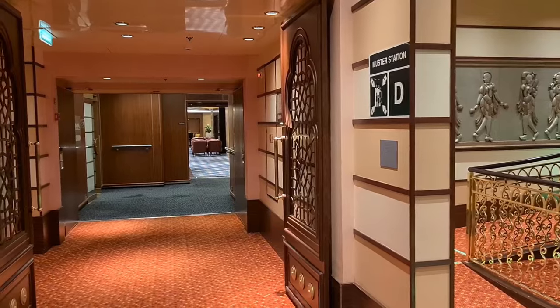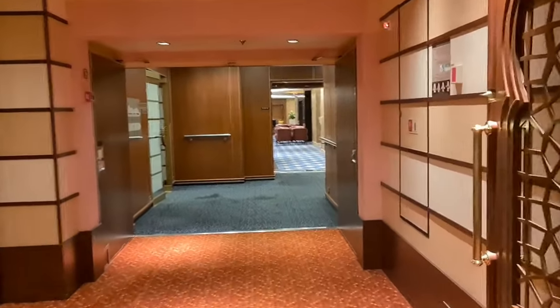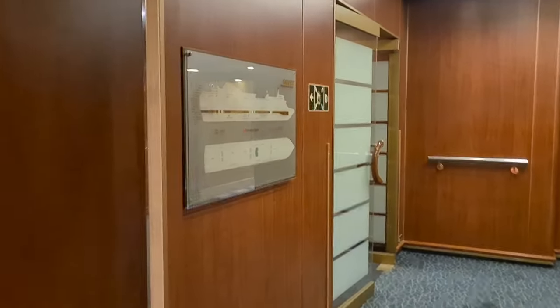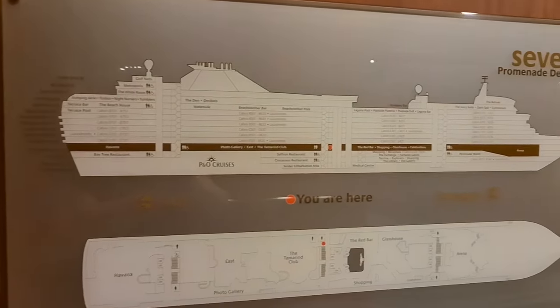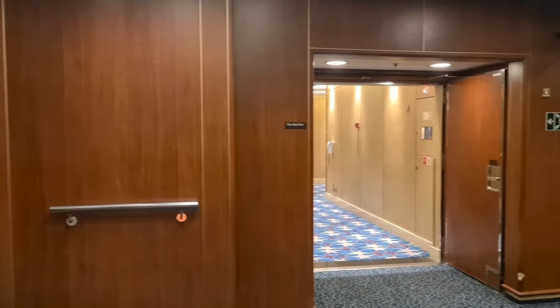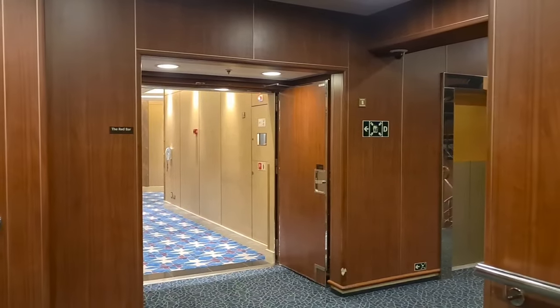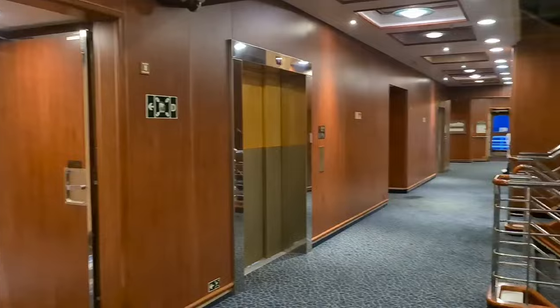If you've ever sailed on the Ventura, where's your favourite place to be? Let me know in the comments down below because I'm always interested. Conveniently located near the stairwells and the lifts, you've got these handy ship maps. Comes in very handy for me when you get lost, as many times as I do — multiple times a day. No matter how many times I've been on a ship, I still never ever remember my way around.